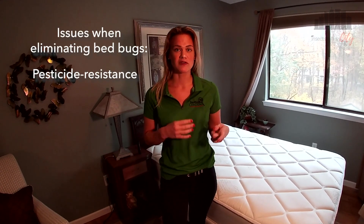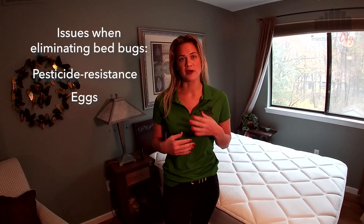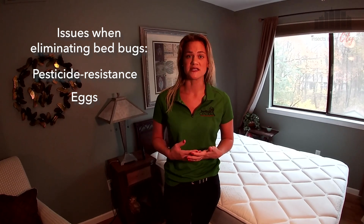Today we're going to talk about steamers and why they're so effective against bedbugs. Two of the biggest issues with getting rid of bedbugs are pesticide resistance — over the years bedbugs have developed more and more resistance against pesticides — and also eggs. Those bedbug eggs hide in the smallest cracks and crevices, and pesticides don't really work as well on them because the bugs themselves are not exposed to the chemicals.